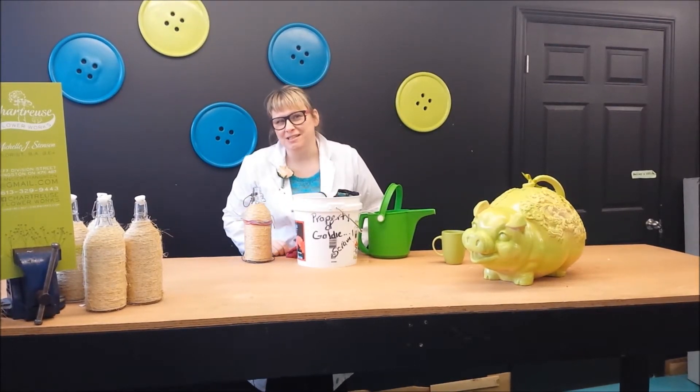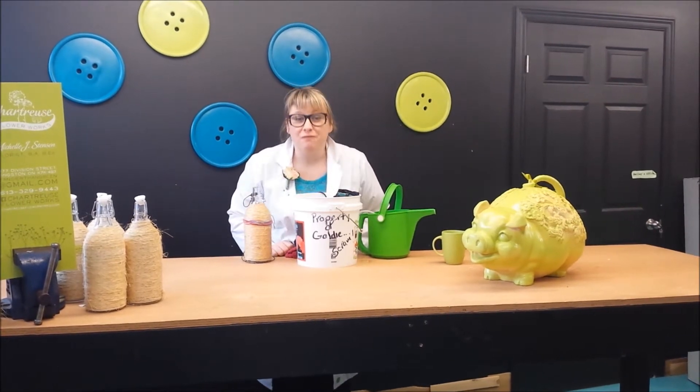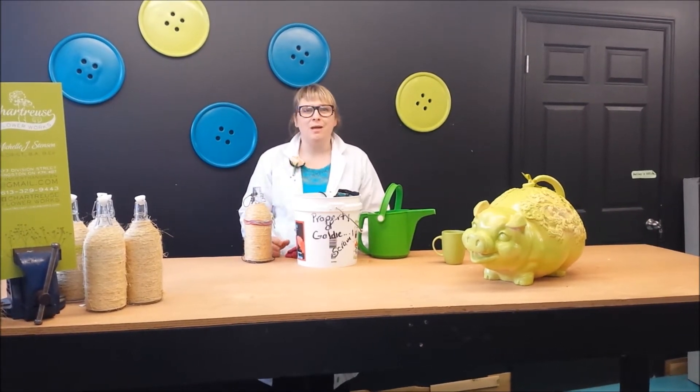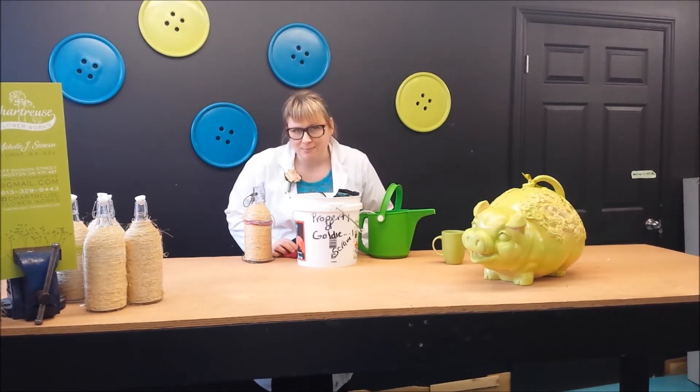Hi there, my name is Michelle J. Stenson of Chartreuse Flower Works. You may remember me from such informational videos as how to grow men using basic household materials such as glitter, grass seed and spaghetti.